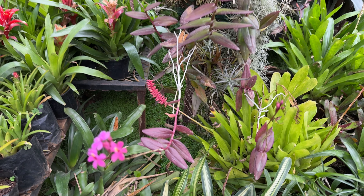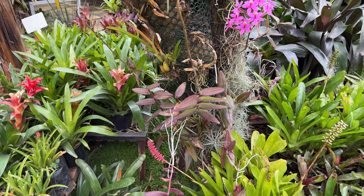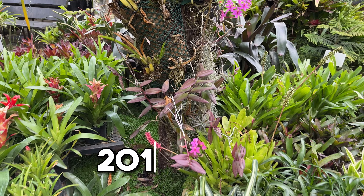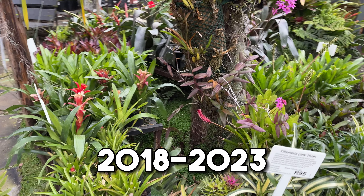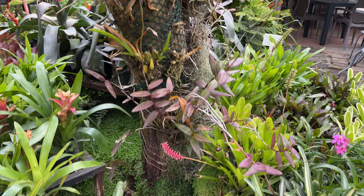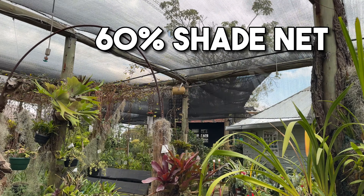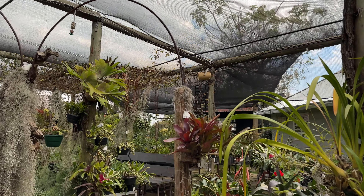Out here we also have other orchids that are available — both your Spanish moss as well as your Oncidium, your Cymbidiums and so on. As we take a walk through here, you've got your poor man's orchid, your Epidendrum.